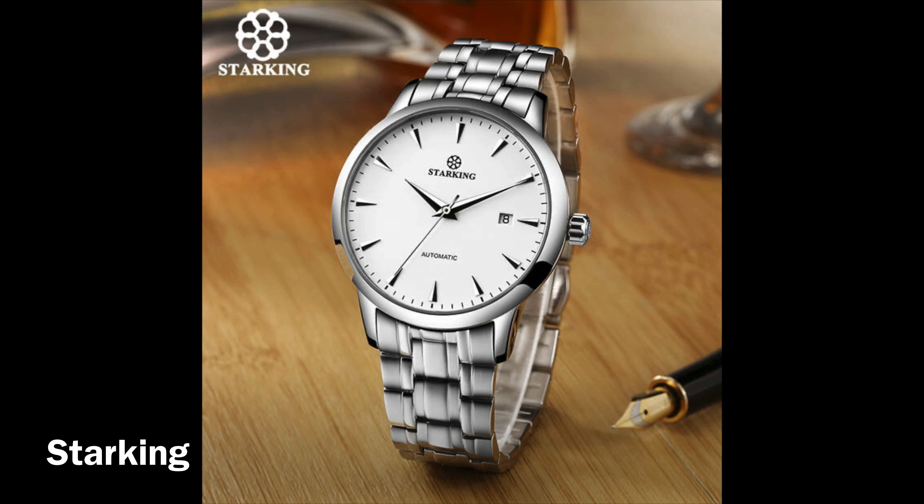It comes in different colors — black dial and white dial — on a black leather strap or brown leather strap. Model number is Star King AM0184: 316L stainless steel, genuine leather strap, automatic mechanical movement, 50 meters water resistance, sapphire crystal, auto date function, 40 millimeter case diameter, 12 millimeters thick. It also comes on a stainless steel bracelet.